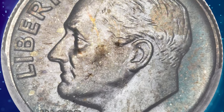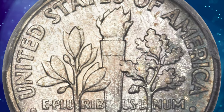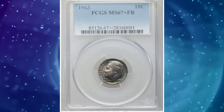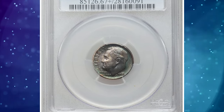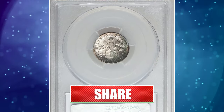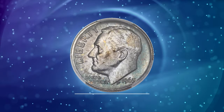Thanks for joining us on this journey into the world of rare Roosevelt dimes. Check your change, sift through your collection, and who knows what treasures you might find. If you enjoyed this, don't forget to like, share, and subscribe for more coin discoveries. Happy collecting, and may your change be filled with unexpected wealth. Until next time, see you in the next video.